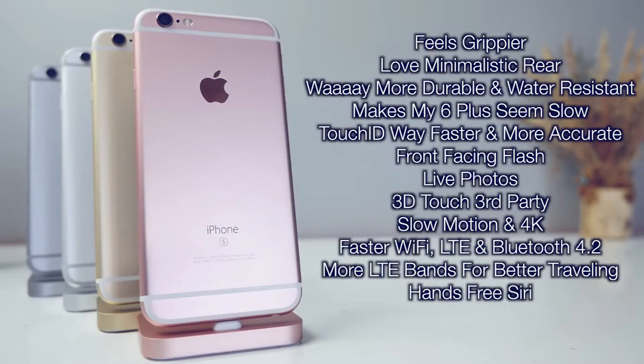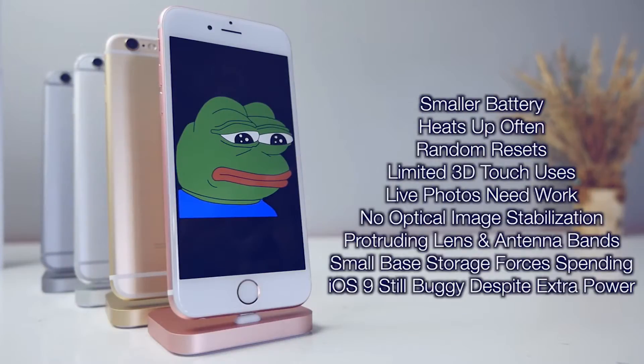For me, the highlights of the iPhone 6s are slow motion, 4K video, and 3D Touch for third-party apps — plus it's a lot faster in all the areas that matter. On the downside: Live Photos needs work, the phone heats up often, there are random resets requiring a hard reset, 3D Touch is still pretty limited, there's no optical image stabilization, and the 16GB base storage is just unacceptable in 2015.